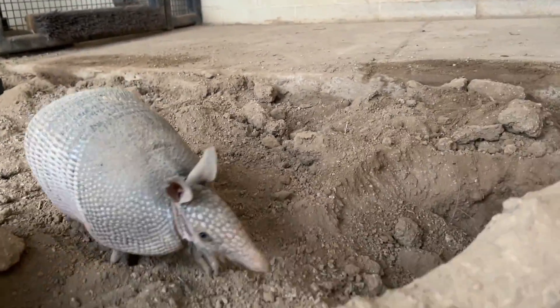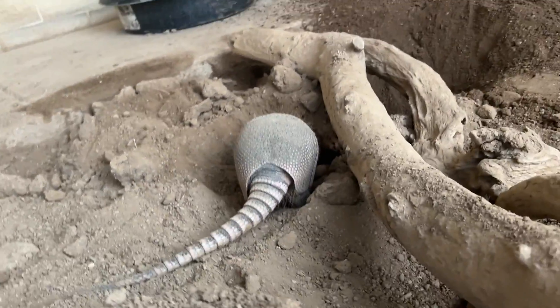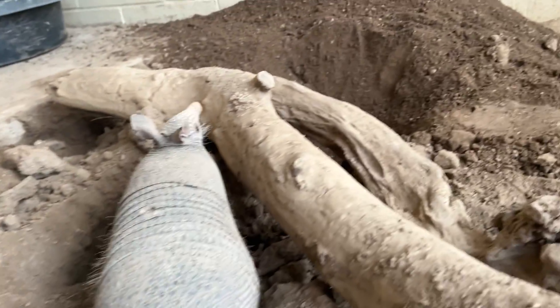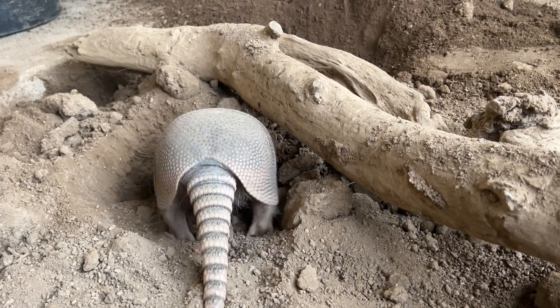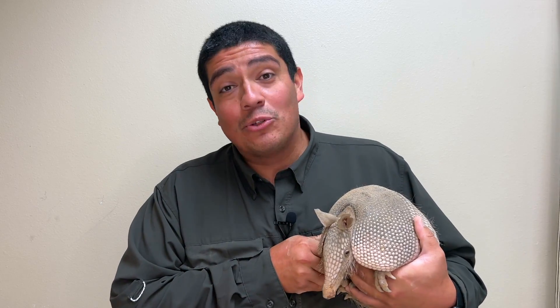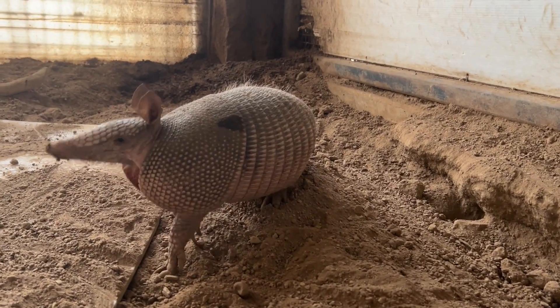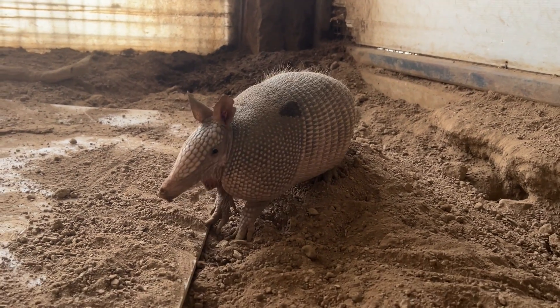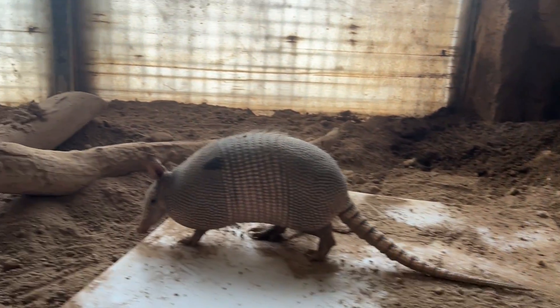This is the only species of Armadillo you will find here in North America. All the other species are found in Central and South America — there are reportedly 11 species of Armadillo in total. On average, these animals weigh about 12 pounds and have an average length of about 4 feet, though they can be as short as 2 feet, with males being significantly larger than females.